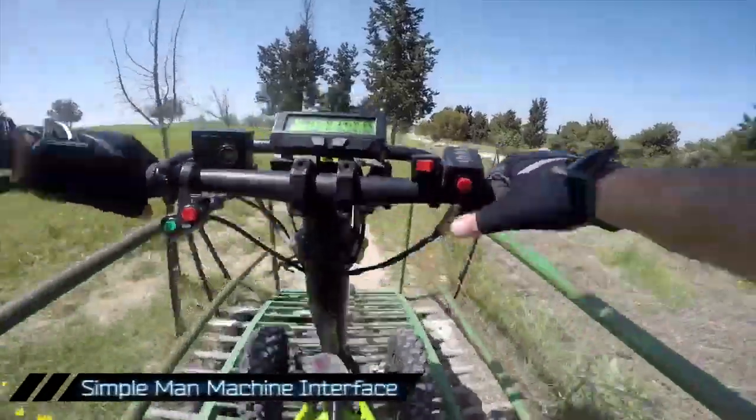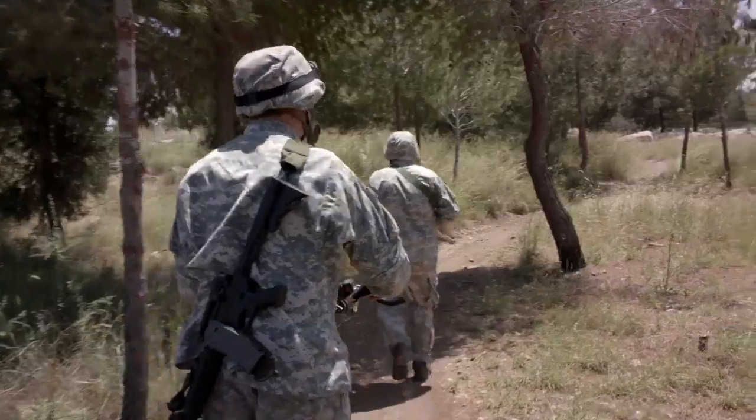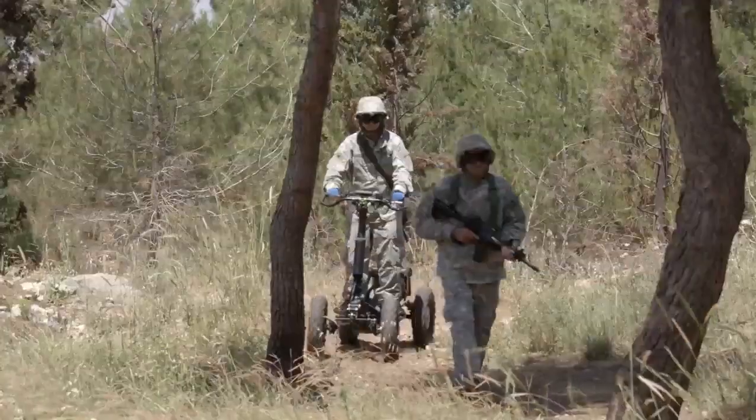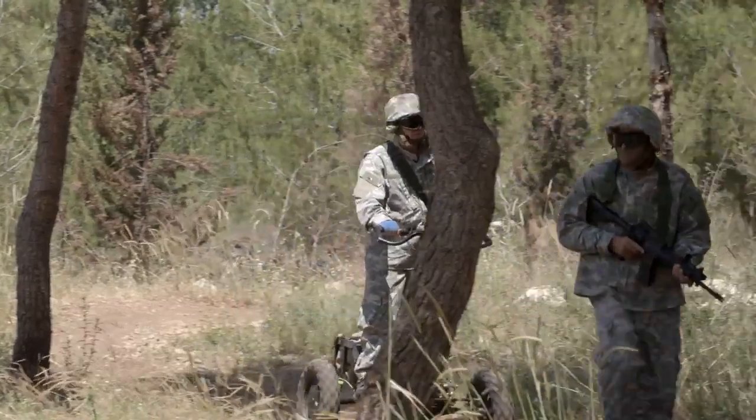Raider's intuitive interface allows complete control with minimum training, and its meticulous and simple design results in a reliable, easy-to-maintain vehicle.